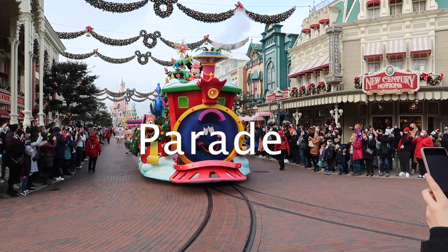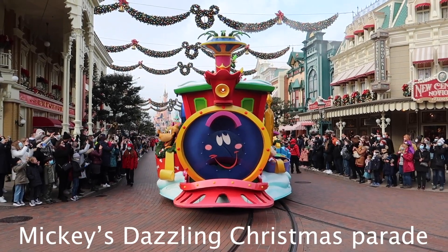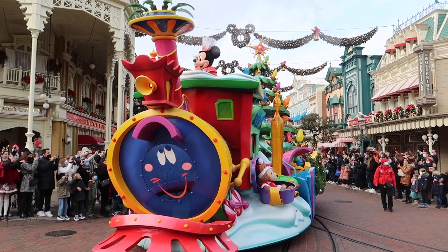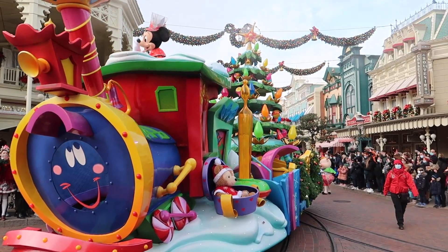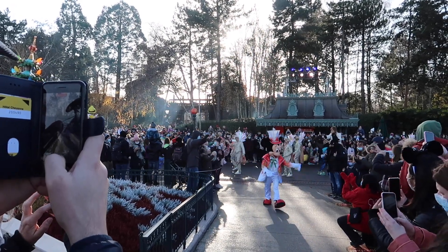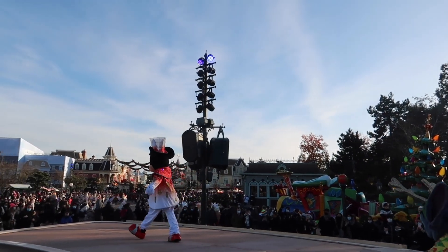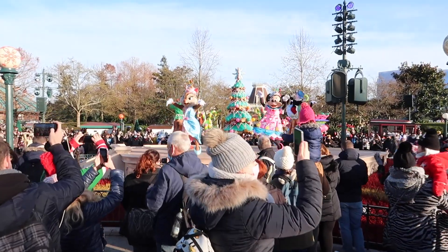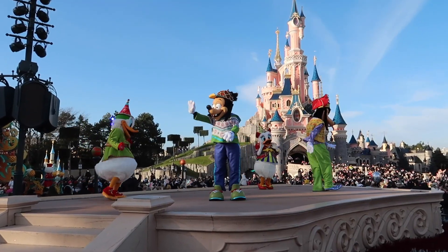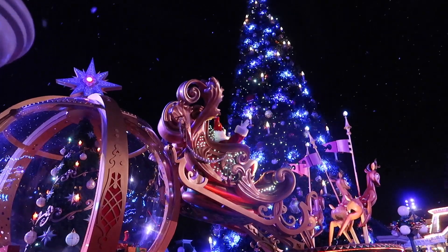This year Disney introduced a new Christmas parade. Mickey's Dazzling Christmas Parade has 5 floats with 37 Disney characters and a lot of dancers. The parade has 2 short stops: the first at Central Plaza in front of the castle, where characters give a performance on 4 stages, and the next stop at Town Square. In the evening the Disney characters will light up the tree together with Santa Claus.